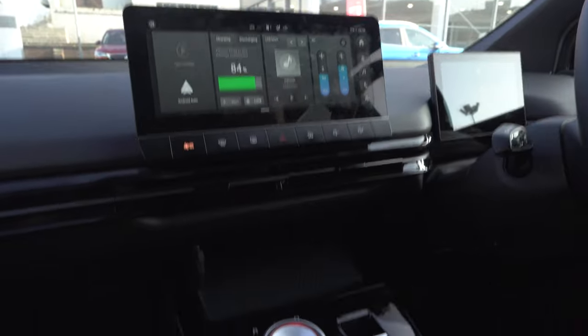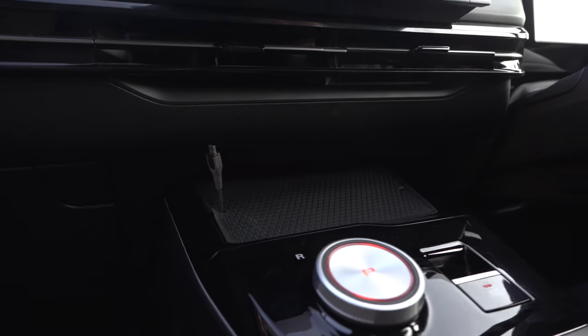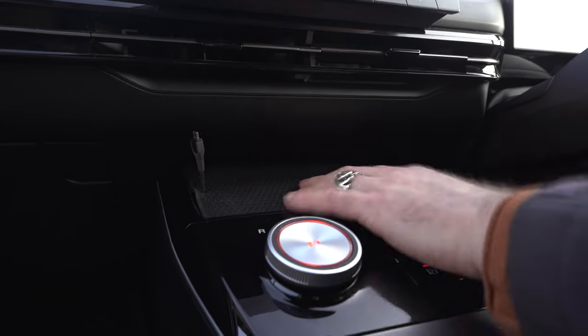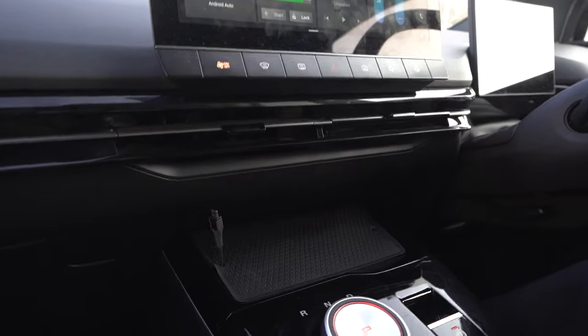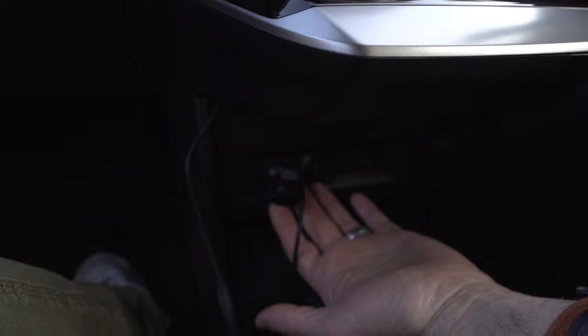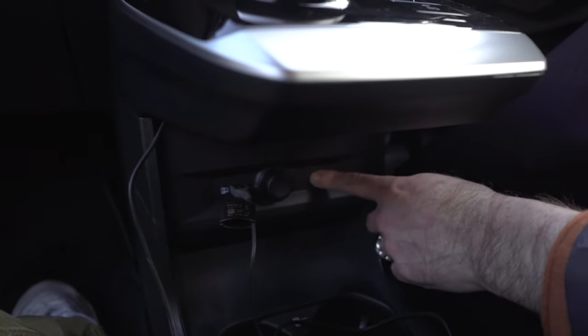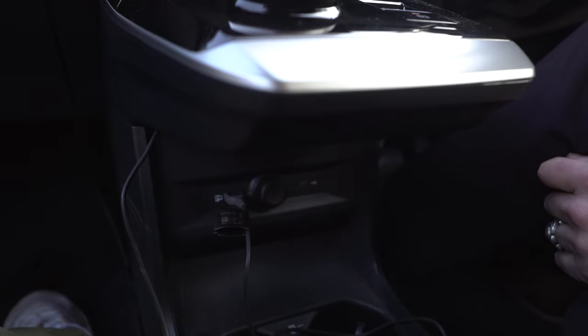There's a handy little pad here for resting your phone when you're using CarPlay or Android Auto — you can plug your phone in there. On the Trophy, the top of the range, there is also a wireless charging pad, making it even more useful. There is a USB socket down here for charging or for connecting to CarPlay or Android Auto, and also a USB-C, which most modern devices will come with for charging.